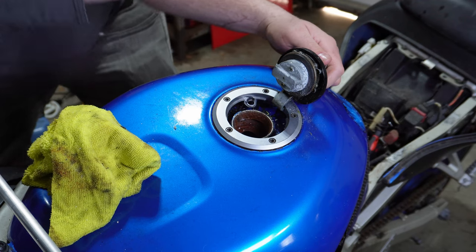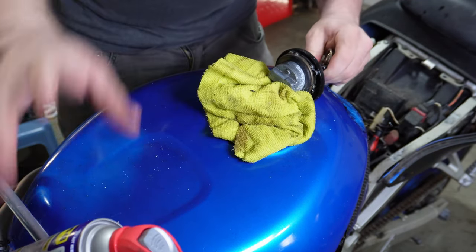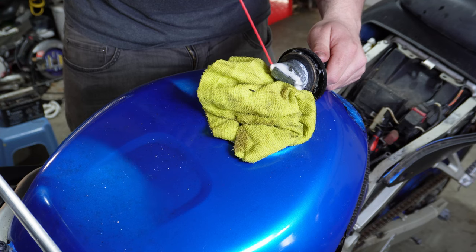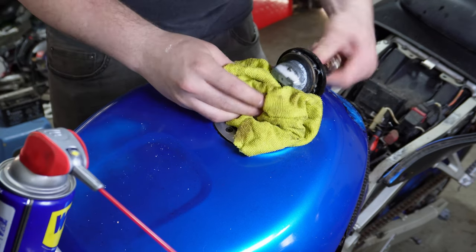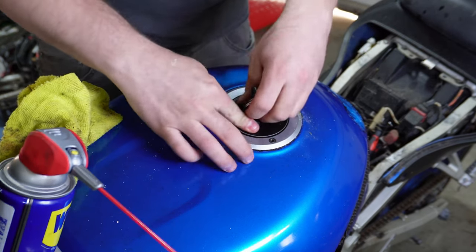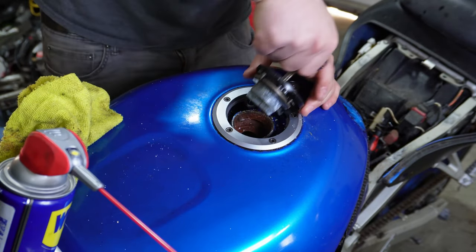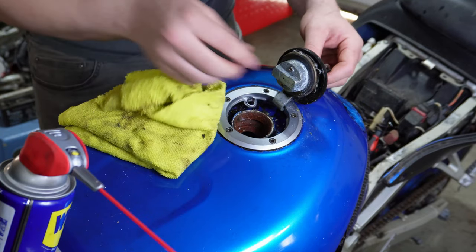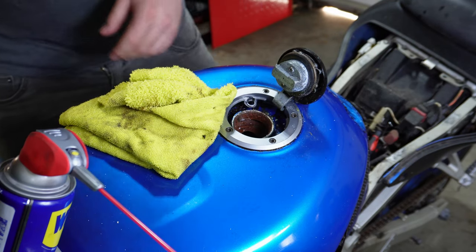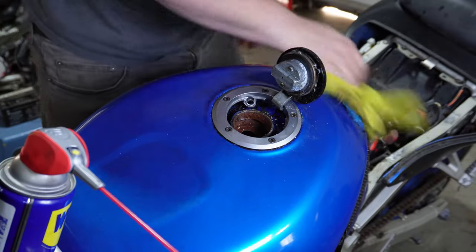Still sticky but definitely a lot better than it was — starting to loosen up a little bit. Let's see if it shuts now. Okay, not bad. And open back up — better, definitely easier that time. Well, it's something. I'll move on to taking this tank off.